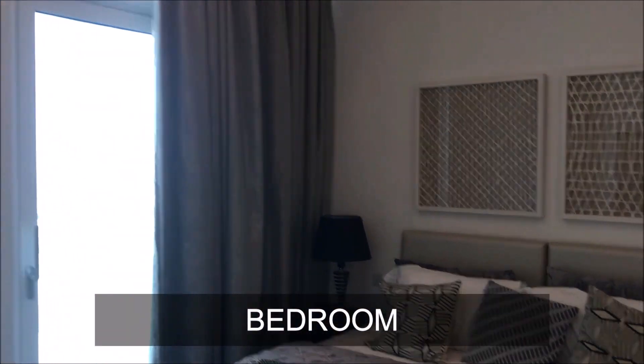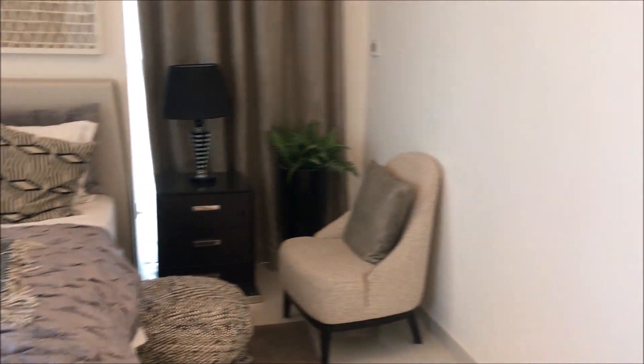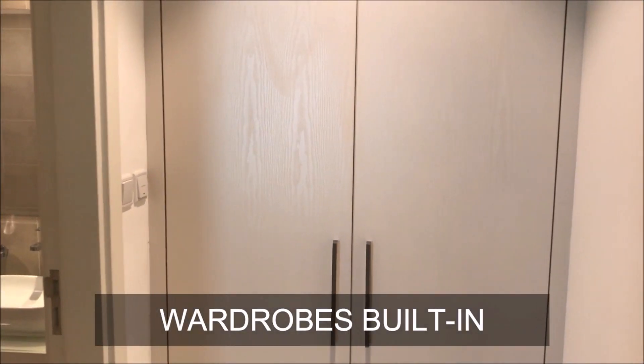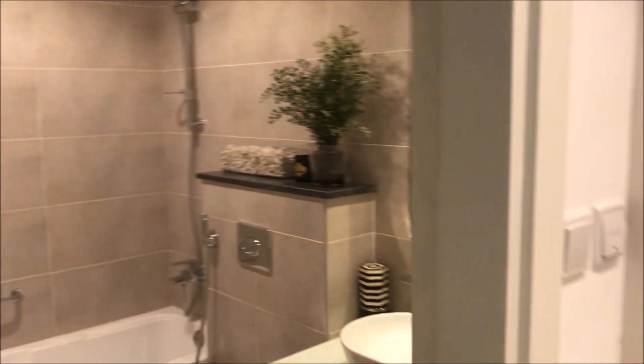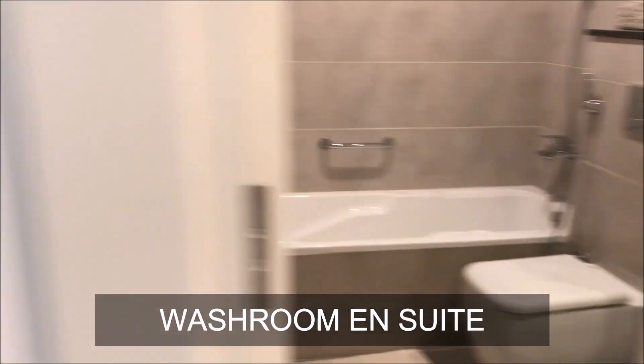This is the bedroom — a good size bedroom. You can see wardrobes are already built in, plus a washroom en suite. So if you observe, there's a powder room plus a washroom in this one-bedroom apartment.